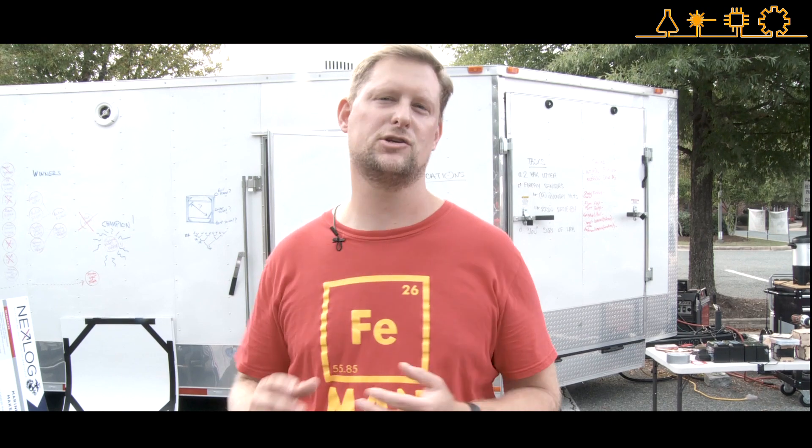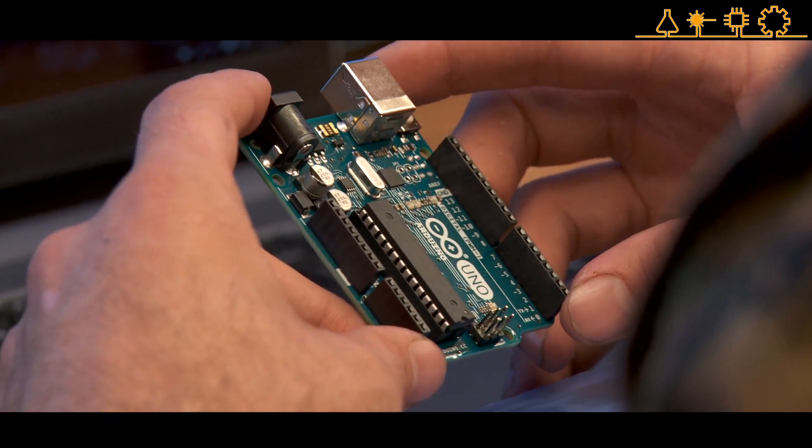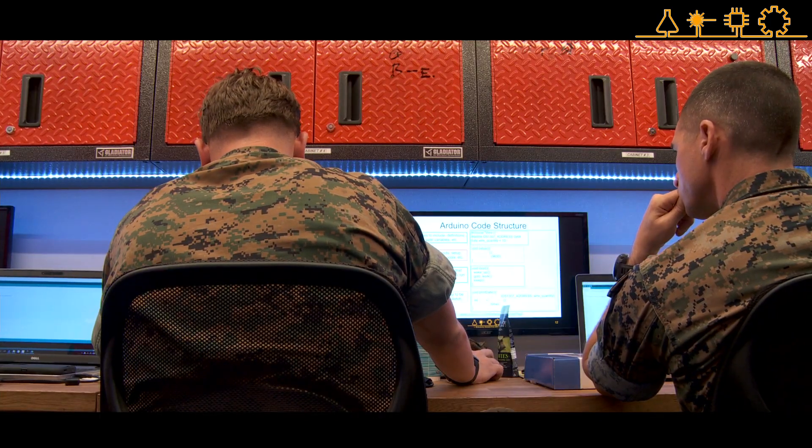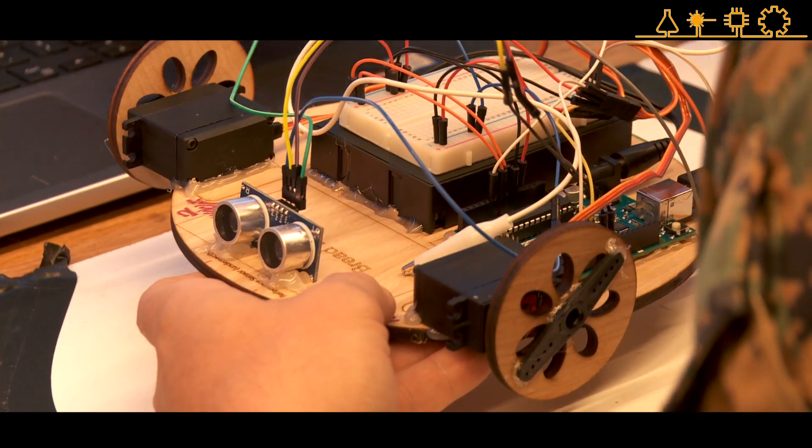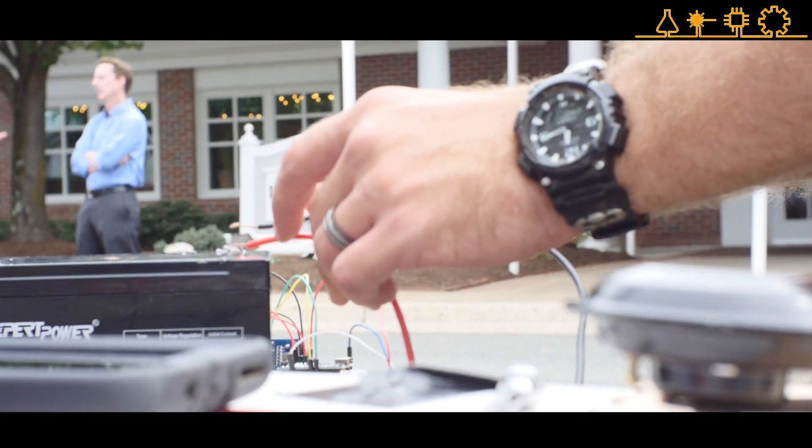Every day of the week continues in this process — from electronics and learning to solder and build circuits, to learning to program Arduino and building sensor networks, and solving problems using laser diodes, motion detectors, and ultrasonic sensors.